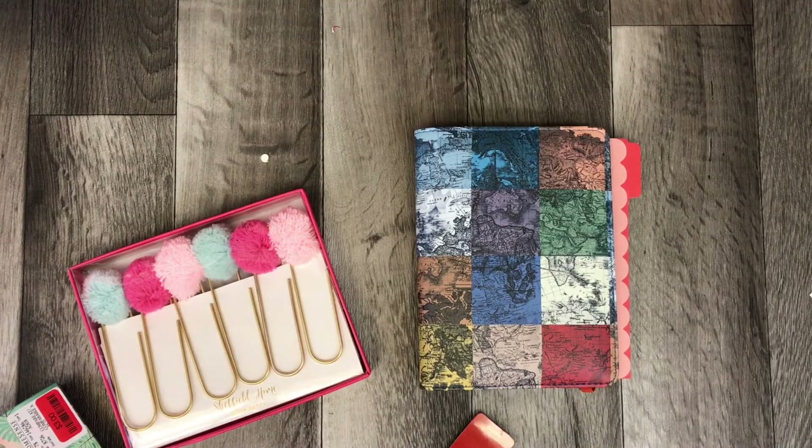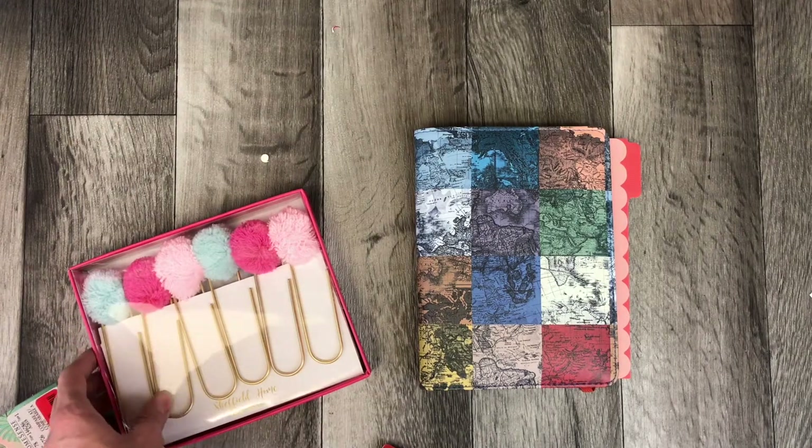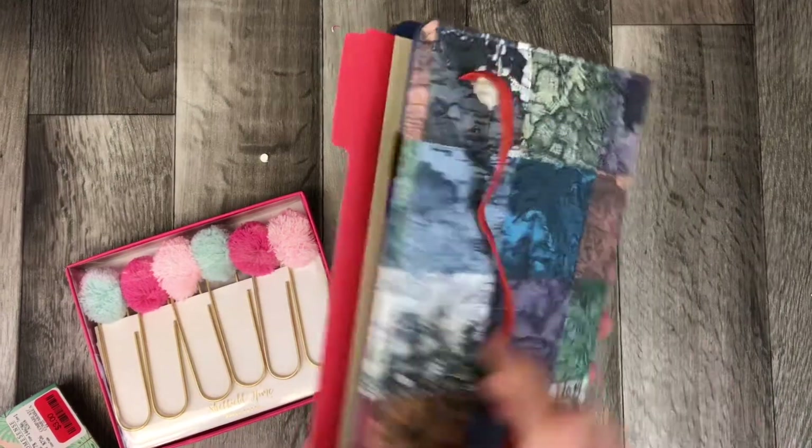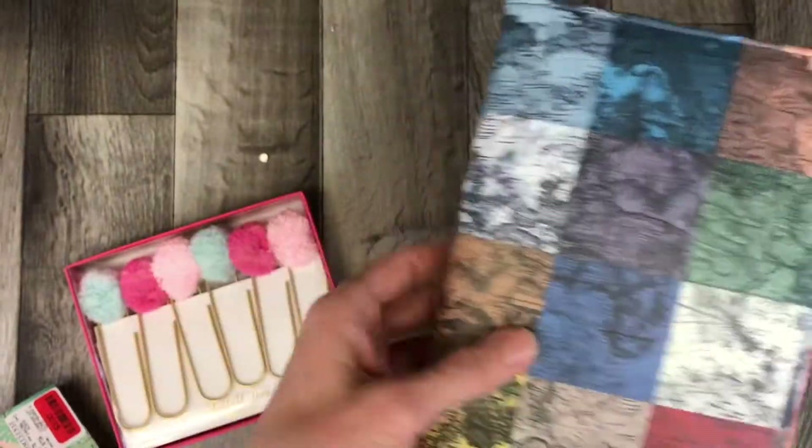Anyway, that was my little haul, and I'm excited to put this all together. I'm going to the Crop and Create this weekend, so I will show you what I created with this and how I transformed this little book into my scrapbook of Las Vegas.